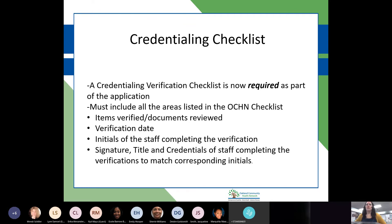The credentialing checklist is now required. For the SUD network, I provided the full application with the checklist in September of last year. Since then, I've updated the checklist with additional information covering both NCQA-required standards and state standards. The checklist must include all verified items, documents reviewed, verification dates, initials of the staff completing the verification, and the signature, title, and credentials of the staff completing the verifications to match corresponding initials.